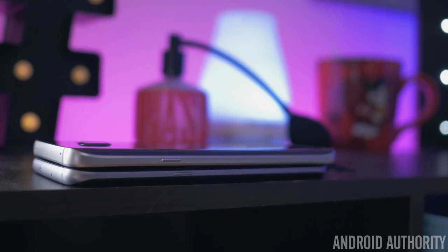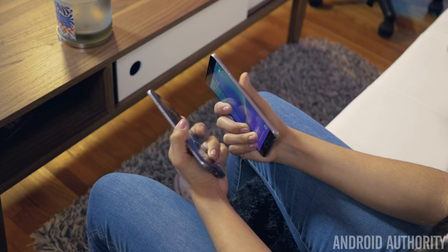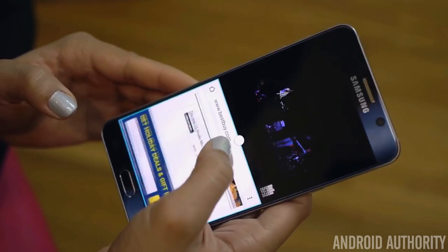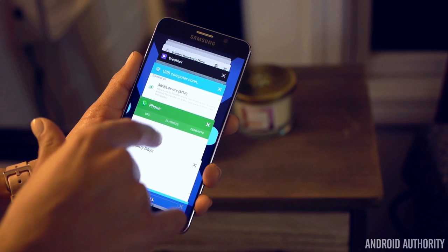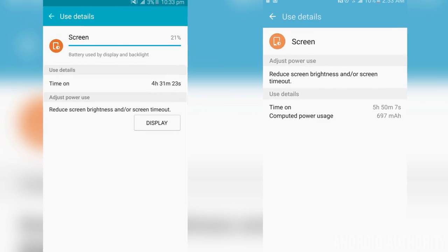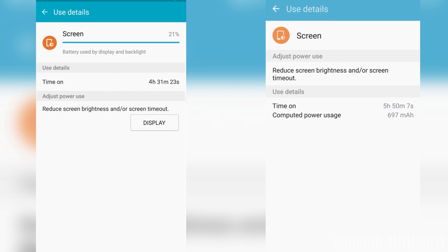Even though the S7 Edge is only about 1.3% thicker than the Note 5, Samsung was able to cram a 20% larger battery inside, which is very impressive. The Note 5 has great battery life already, lasting all day with about 4.5 hours of screen-on time. But the S7 Edge does last a little longer, and with light to moderate usage, it can easily last into a second day.